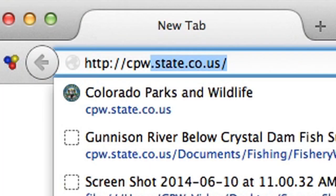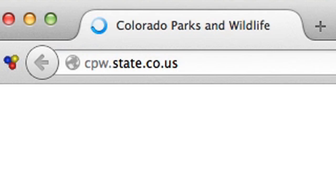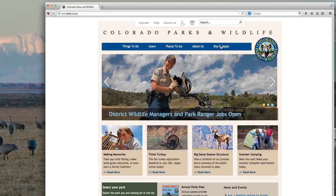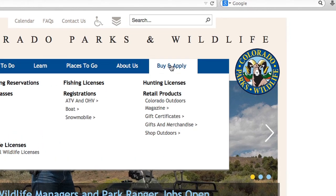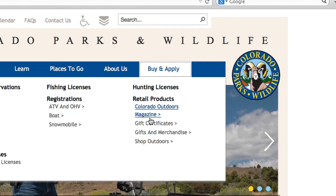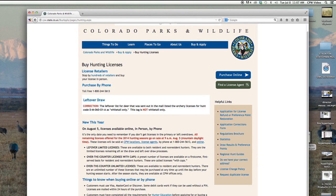Now log on to http://cpw.state.co.us using either Microsoft Internet Explorer or Mozilla Firefox as your internet browser. From the CPW homepage, click on "Buy and Apply" just to the left of the CPW logo. Click on "Hunting Licenses," then review the information and click on "Purchase Online" underneath the CPW logo.